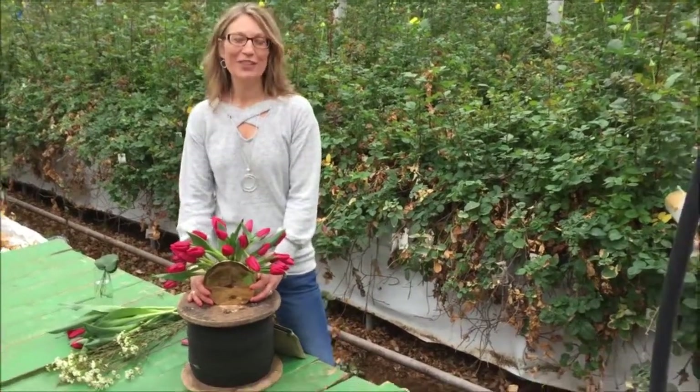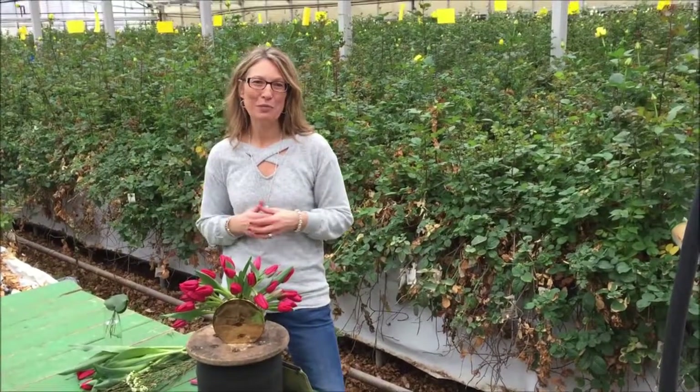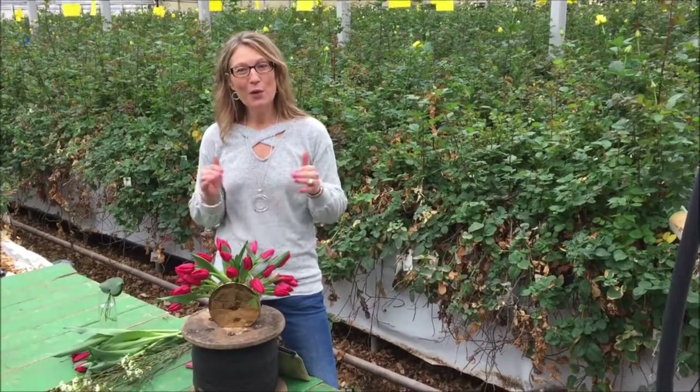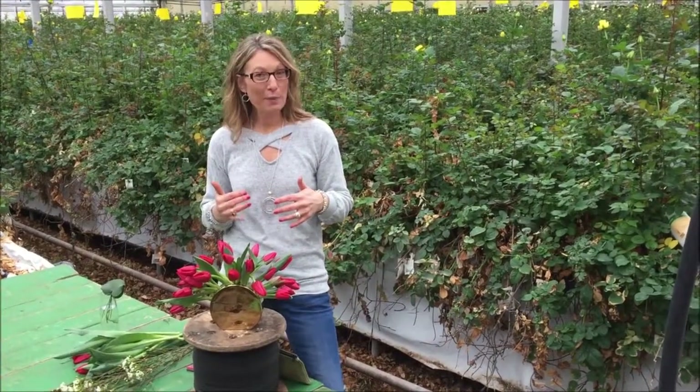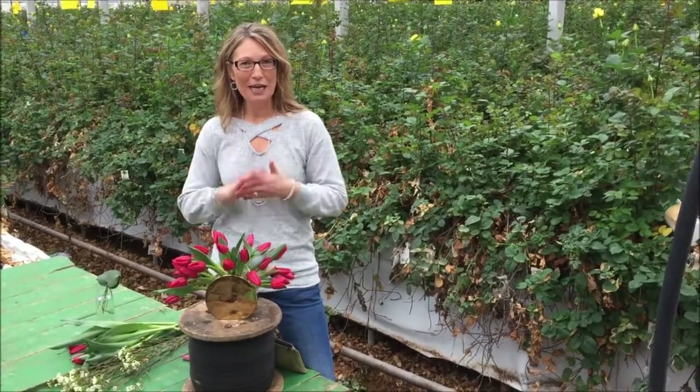Hey everyone, here we are at Lendbush Roses in the greenhouse. I'm Georgia Edgington, lead designer at Lendbush Roses, and we're talking a little bit about Valentine's in this video. What I want to do is introduce you to a trend that I found is happening right now, basically from our Millennials — a little bit of a trend that they've kind of created for us.